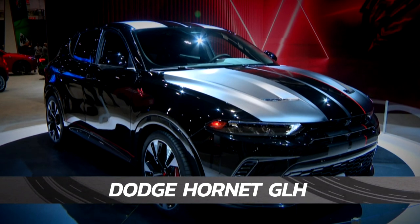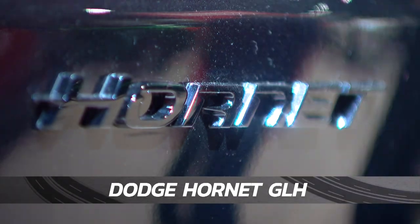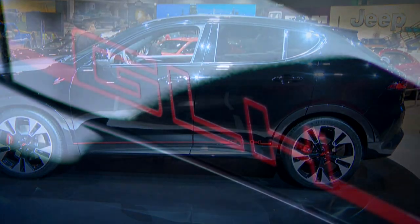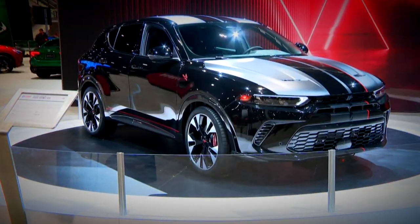The Dodge Hornet GLH is a compact utility vehicle offered in gas and hybrid versions. When it comes to price, the Hornet GLH won't sting you — it starts under 30 grand. What does GLH mean? Goes like hell. And it does.